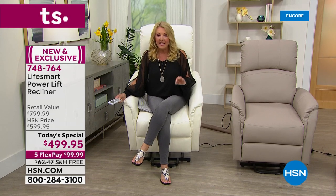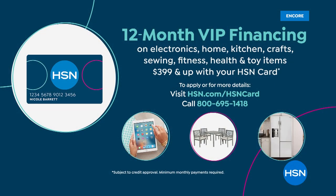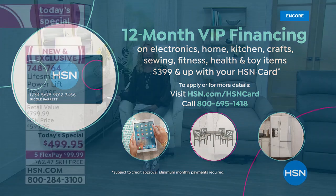Get yourself a new chair tonight. We've got five flex pays on any major credit card — spread your payment out over five months. We have free shipping, saving you an additional $63, and the deal is only good for today. We also have VIP financing — spread your payments over 12 months at about $49.99 per month. You can apply for the HSN card and use it right away.